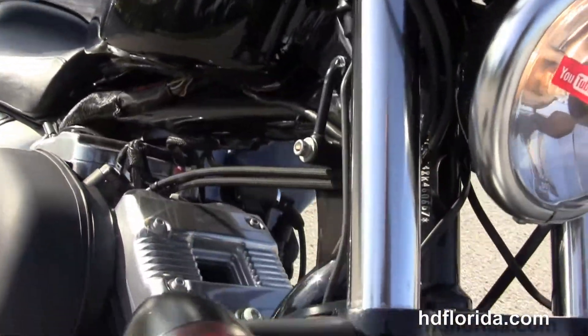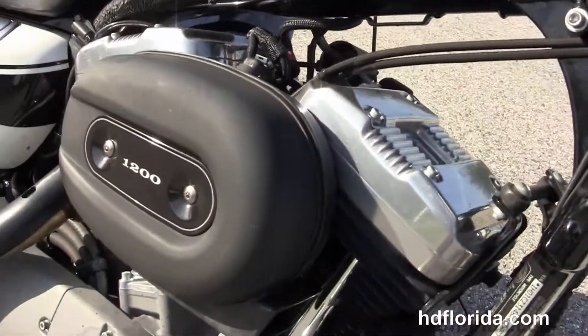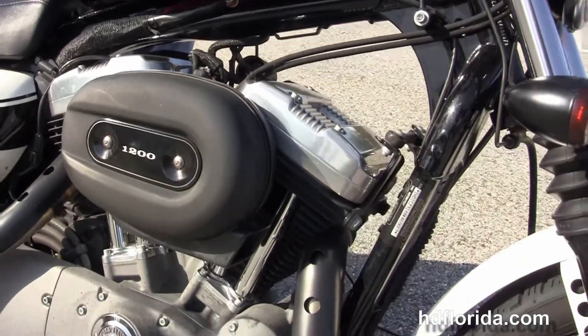Option accessories retail over $1,800. We finance used Harley-Davidsons up to 72 months. Let's fire it up.